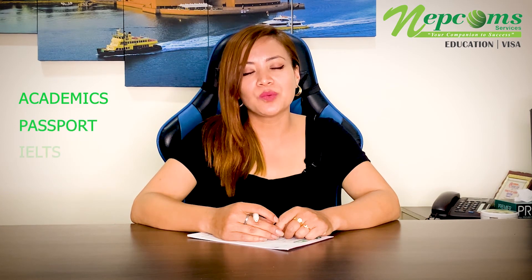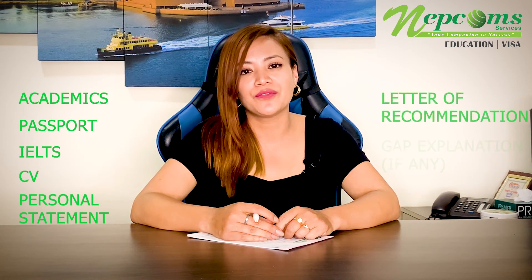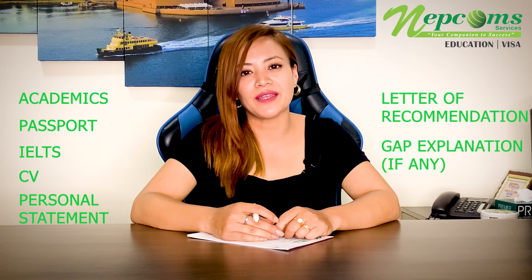The documents required are all academics, passport, IELTS, CV, personal statement, letter of reference, and evidence of gap if any.